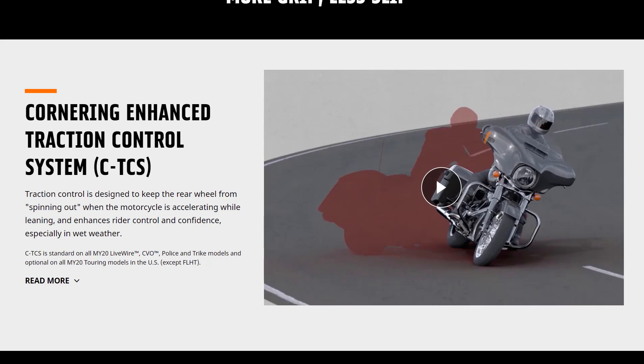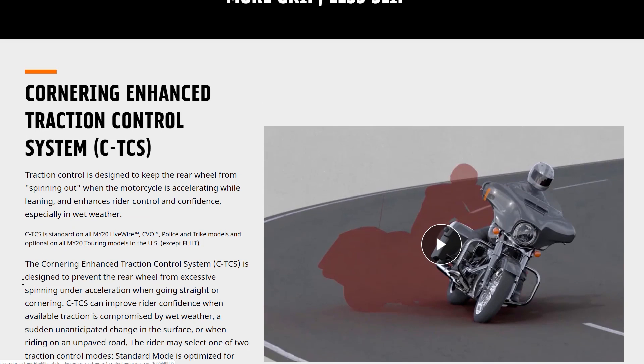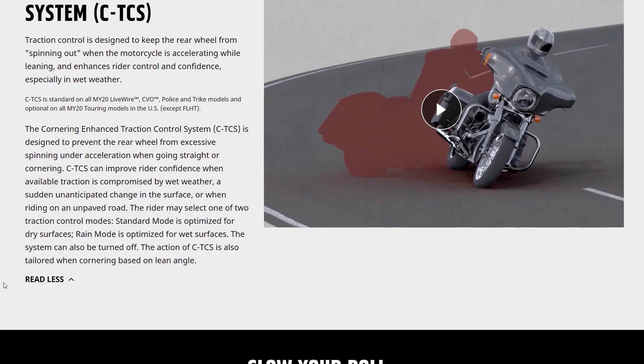With cornering-enhanced traction control, it also takes into consideration that you're in the middle of a corner and have reduced available traction. The traction control will intervene according to whether you're going in a straight line or in a turn — so you have both standard traction control and cornering-enhanced traction control.